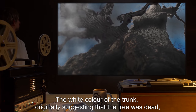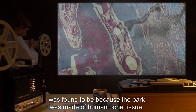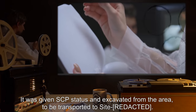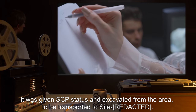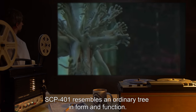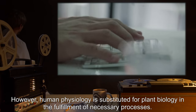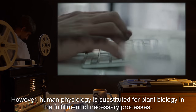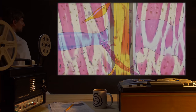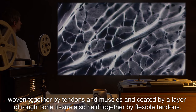The white color of the trunk, originally suggesting that the tree was dead, was found to be because the bark was made of human bone tissue. It was given SCP status and excavated from the area, to be transported to site SCP-401. SCP-401 resembles an ordinary tree in form and function. However, human physiology is substituted for plant biology in the fulfillment of necessary processes. The trunk is supported by multiple vertebral columns, woven together by tendons and muscles, and coated by a layer of rough bone tissue.